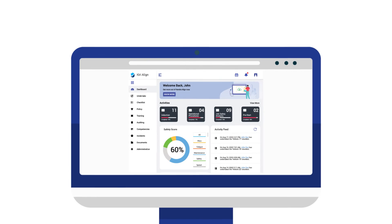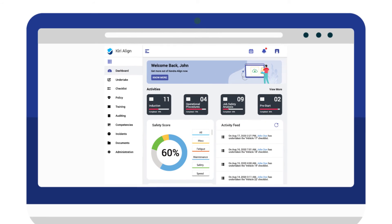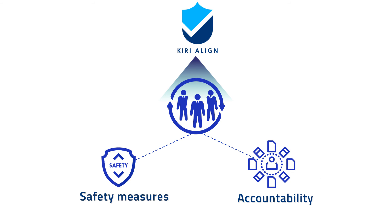The dashboard provides us with a real-time view of our organisational safety score and a range of insights into our most critical set of activities. Kiri Align has empowered every single staff member in our team to be proactive and be accountable for their own safety.